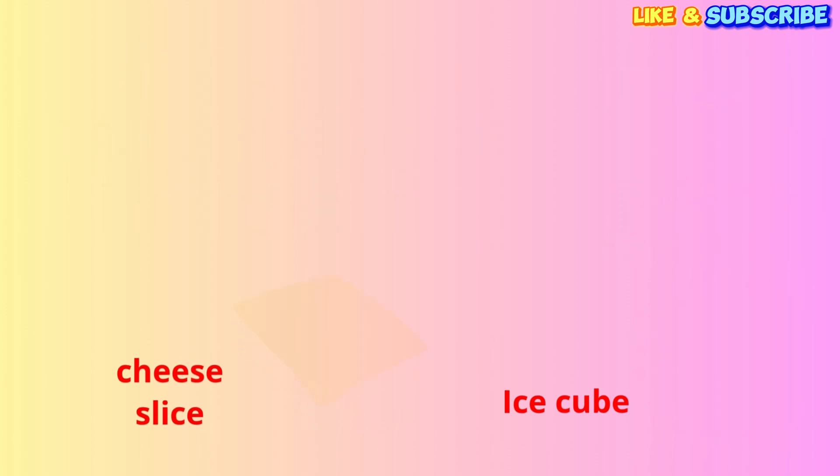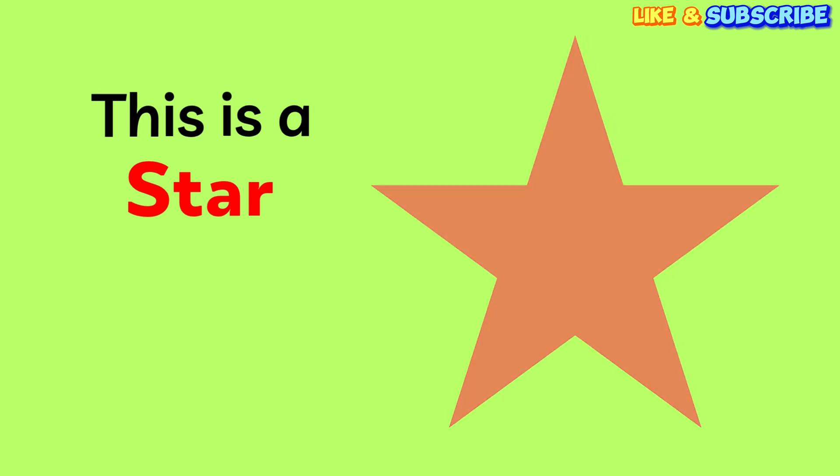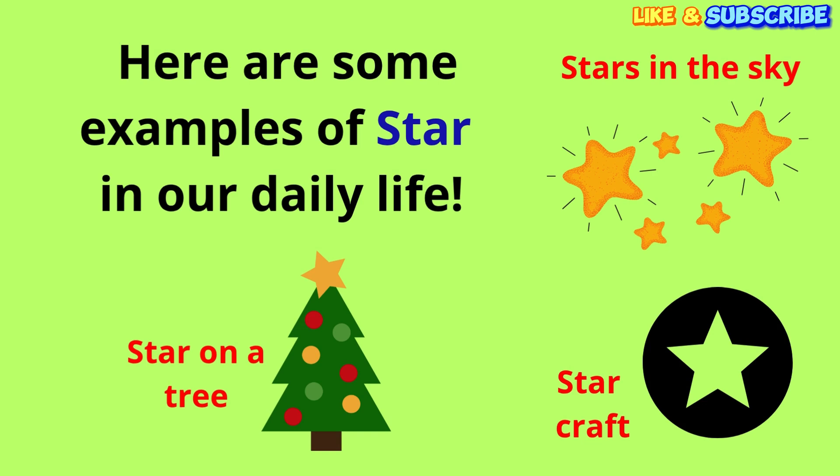Oh, how pretty! This is a star. It has five pointy ends. Can you say star? Star! You're so smart! Where can we find stars? We see stars in the sky at night. We put a star on a Christmas tree. And you can make a beautiful star craft.